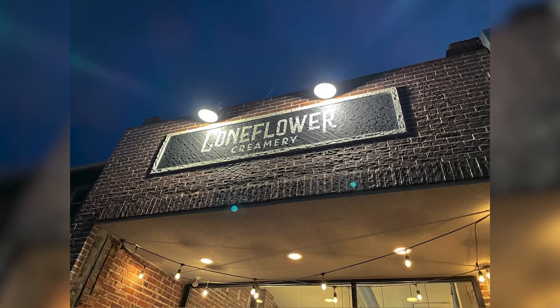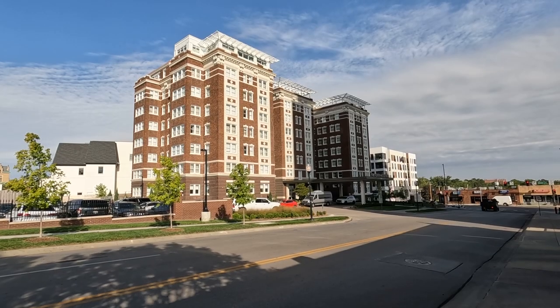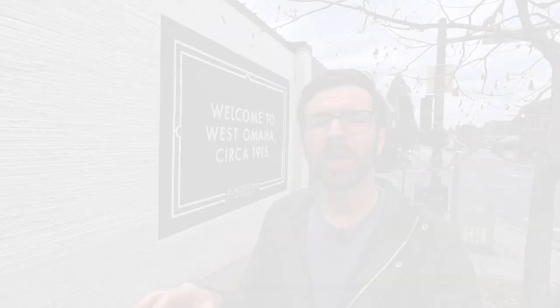The downtown area has a lot going for it. It's got a coffee shop, the best ice cream shop in Omaha, bars, restaurants, and also probably the best hotel in Omaha right now. A lot of things going for it — Blackstone sounds amazing.